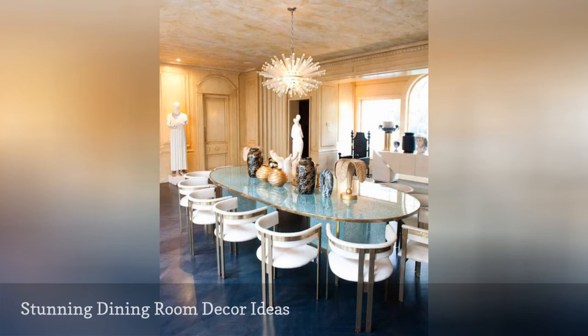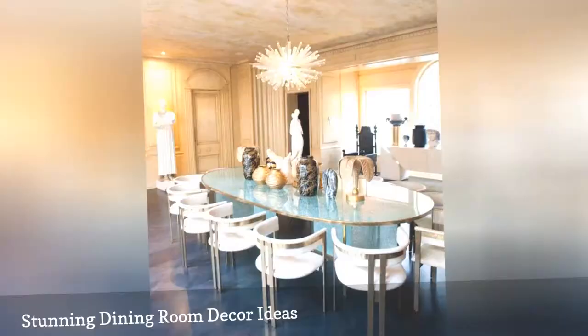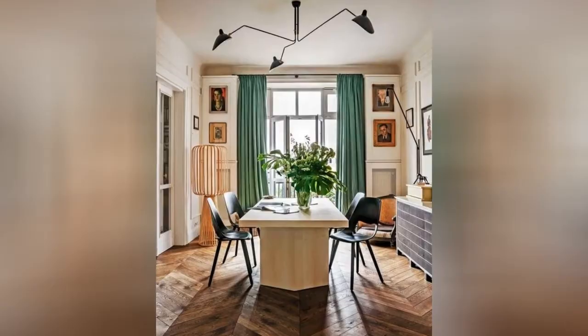Los Angeles interior designer Kelly Werstler is the woman behind this stunning dining room, where it is clear that entertaining takes center stage. With a dining table that comfortably seats 20 guests, this dining room was made for social gatherings.